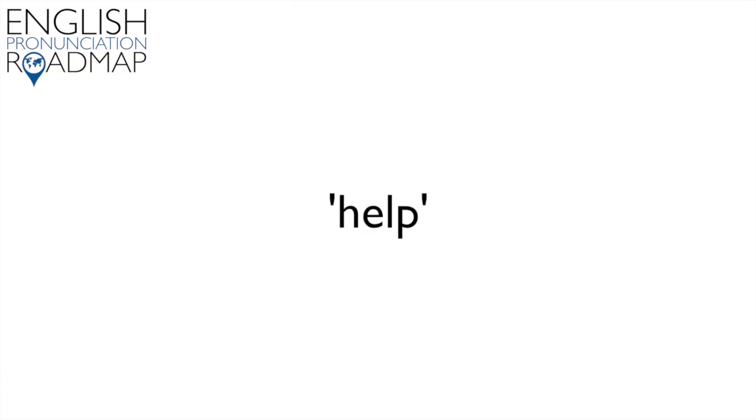Here are some practice words for the H sound: Help. Homework. Hundred. Happy. Holiday.